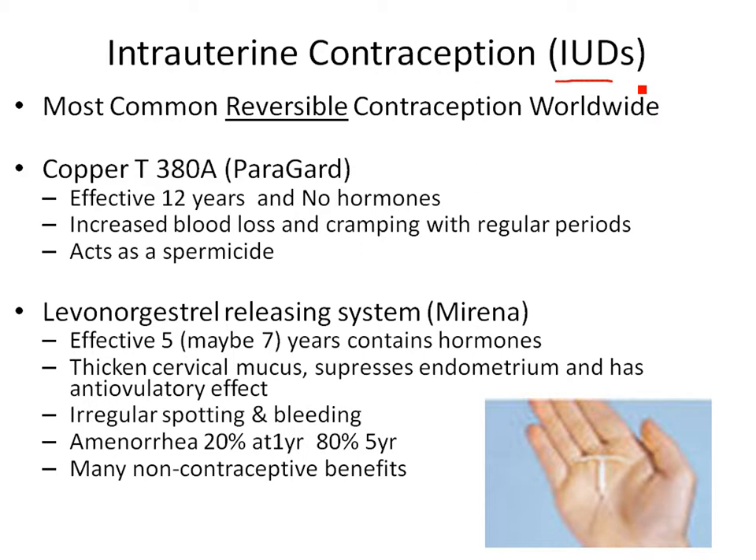Two common IUDs are the Paragard copper T and Mirena. The copper T goes up inside the uterus and lasts about 12 years with no hormones. The copper acts as a spermicide — it dissolves slowly over the years, is not toxic, and kills sperm. A side effect is that it tends to irritate the uterus, which can cause heavier periods and heavier cramping.